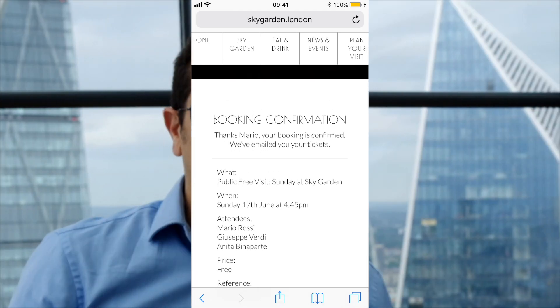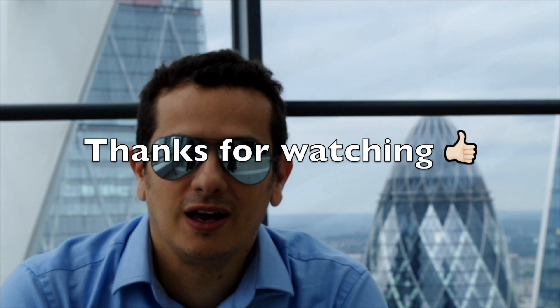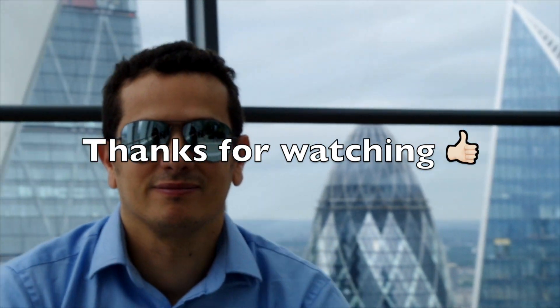Thank you very much for watching. If you like this video, please give me a big thumbs up. If you haven't done so before, please subscribe — I'm going to have one new video every week. Bye!